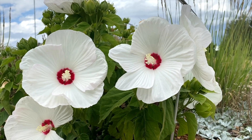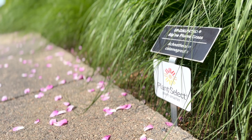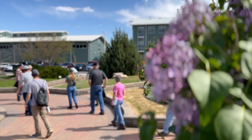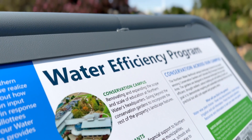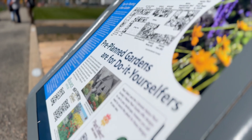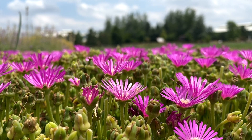Our gardens are located at our Northern Water headquarters here in Berthoud at 220 Water Avenue. Located in the backyard, they're free to visit seven days a week, sun up to sun down. Just drive on in and you can walk around, take a look at the signage, enjoy yourself — there are some places to sit and really soak in the beauty.